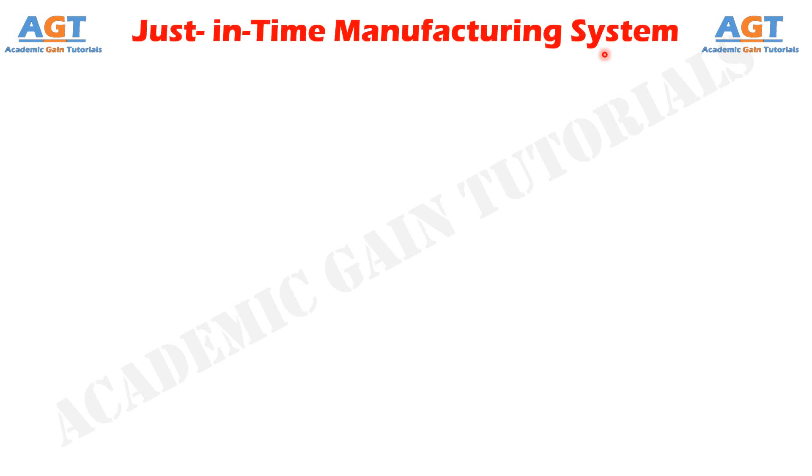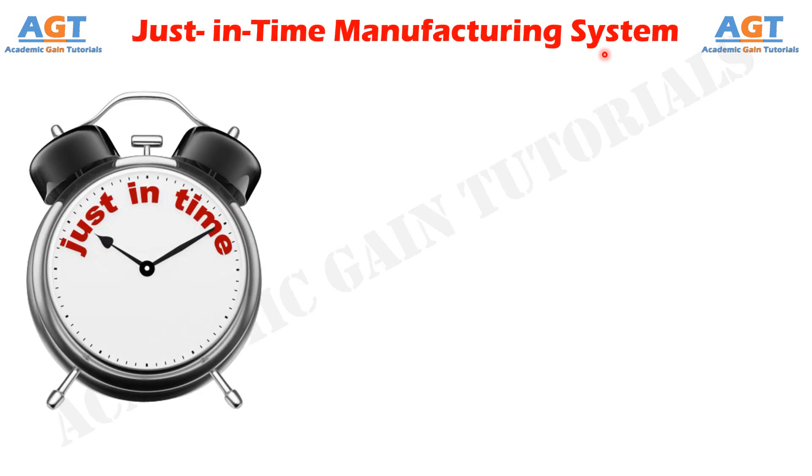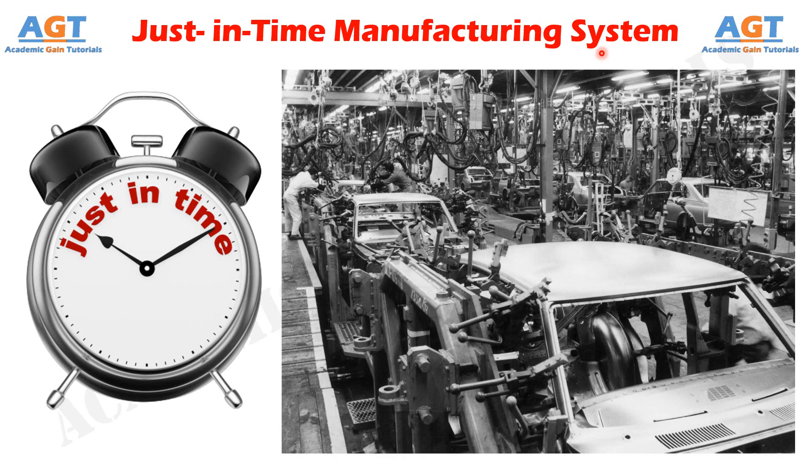According to Schonberger, just-in-time, in short JIT, is a system to produce and deliver finished goods just-in-time to be sold, sub-assemblies just-in-time to be assembled into finished goods, and purchase materials just-in-time to be transformed into fabricated parts. The idea of just-in-time was originally developed by the Toyota Motor Company in Japan. The idea was formalized into a management system when Toyota sought to meet the precise demand of customers for different models and colors of cars with minimum delays.